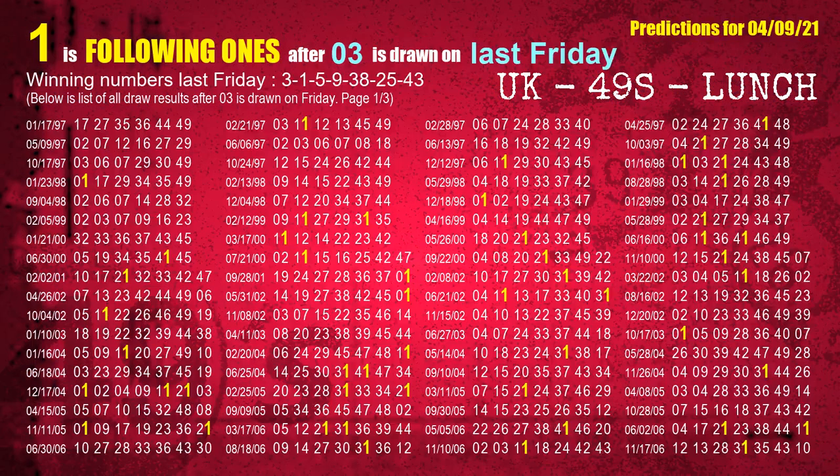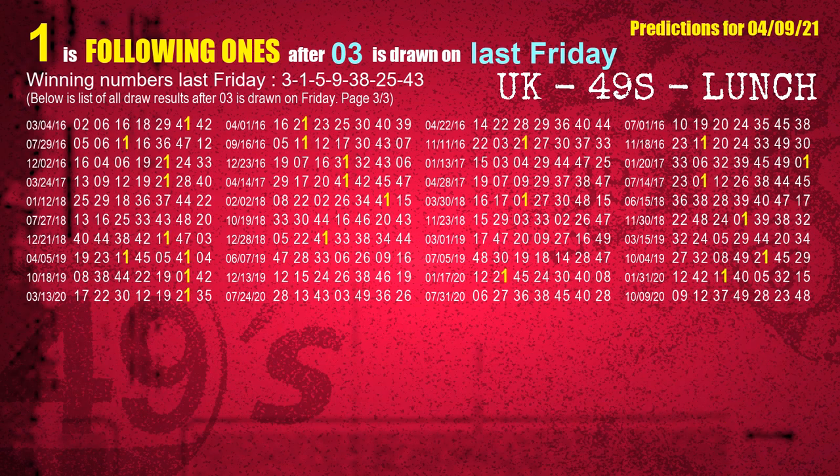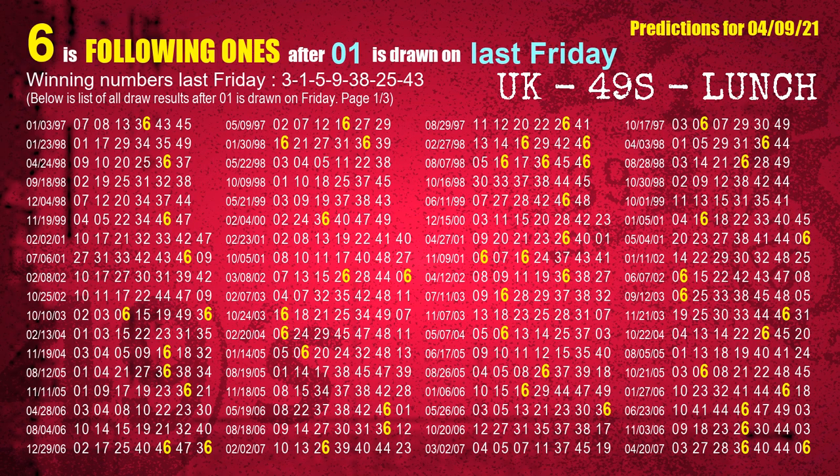After calculating following ones with today's result, we will find out following ones through the result of the same day last week. The first winning number last Friday is 03. We list all draw results which are one week after a Friday draw with 03 as a winning number. The most frequently following units digit is 1 when 03 is the winning number on last Friday. The second winning number last Friday is 01. The most frequently following units digit is 6 when 01 is the winning number on last Friday.